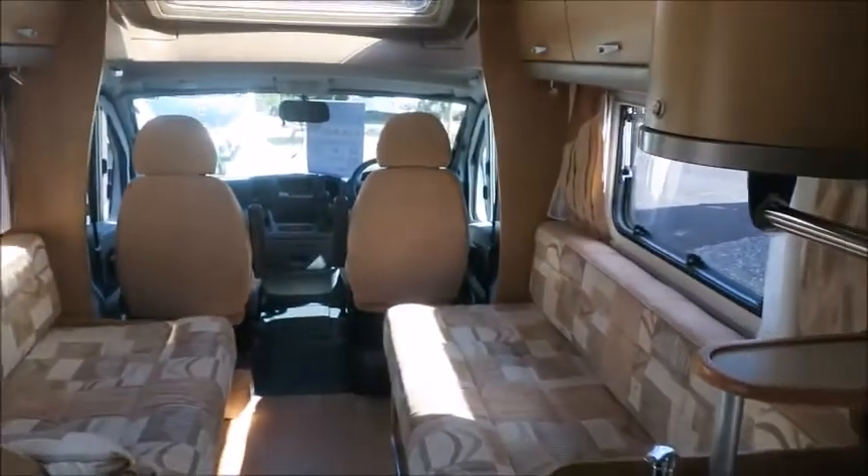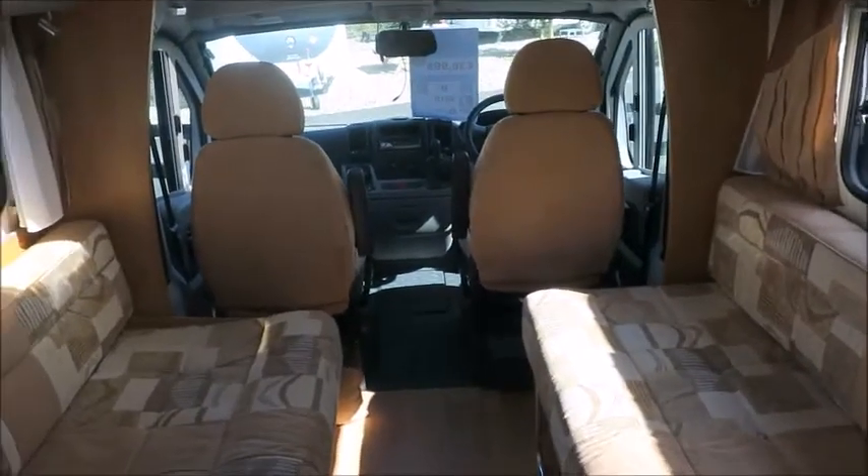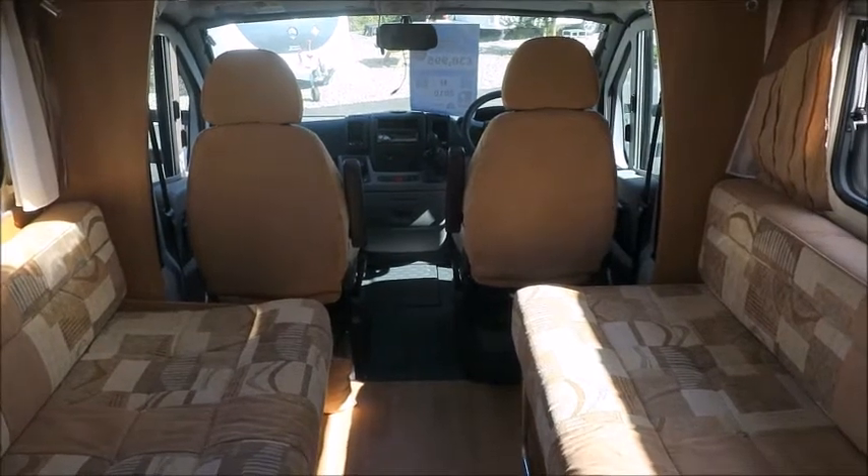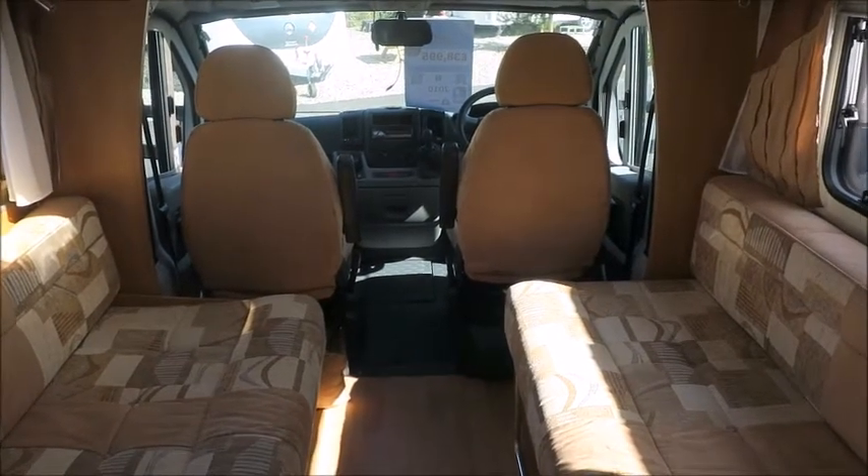This motorhome is for sale at Salah Pleasure in Shrewsbury. It comes with a 12-month warranty and one night's free stay at Turin Park. Please get in touch for more information. Thank you.